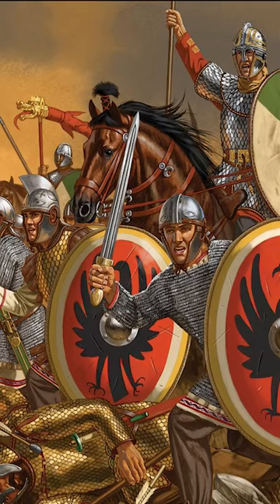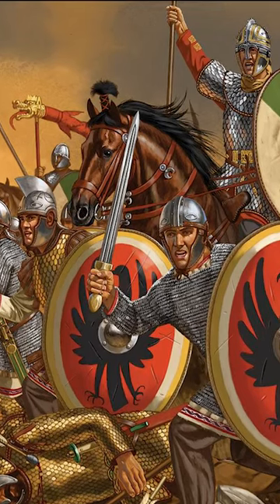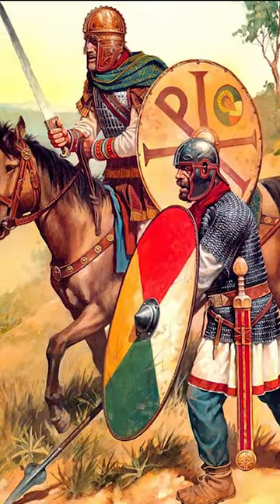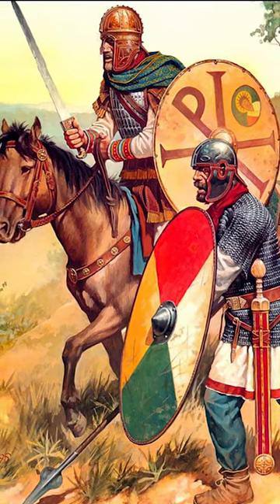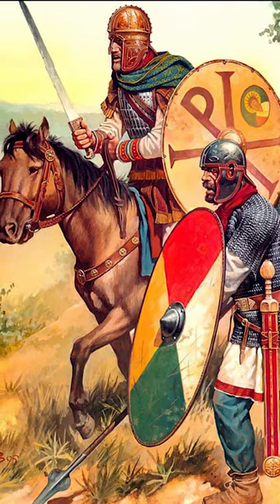Cavalry soldiers began to use the Spatha given its length. It remained popular throughout the migration period at the end of the Roman Empire. Over time, the Spatha became the sword of knights in the High Middle Ages.